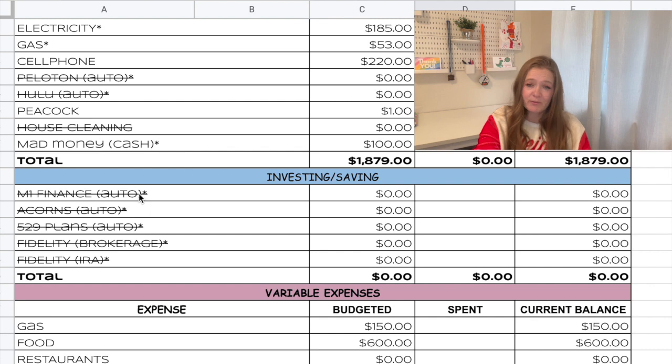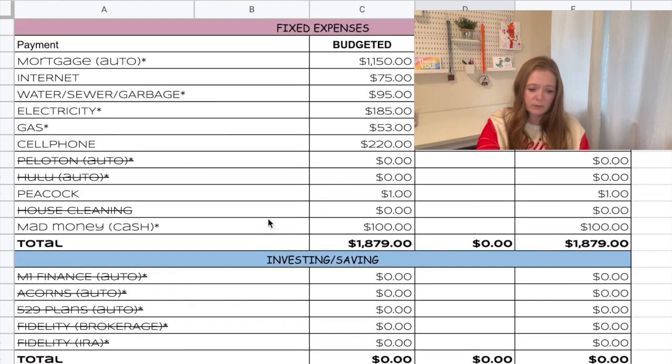We had to stop all of our investing and saving at the moment. So we have nothing going to M1, Acorns, our 529 plans, our brokerage, or our IRA. I made a goals video for 2023, which was kind of hard to make after we got the news that we would be down to one income. Our goals are to max out our retirement accounts, but we just can't do it right now. My hope is that we will have another income quickly, but for this month and the foreseeable future, we have no investing or saving.